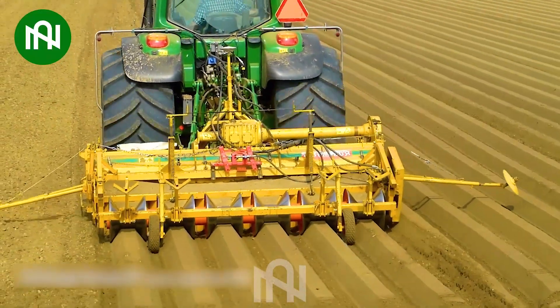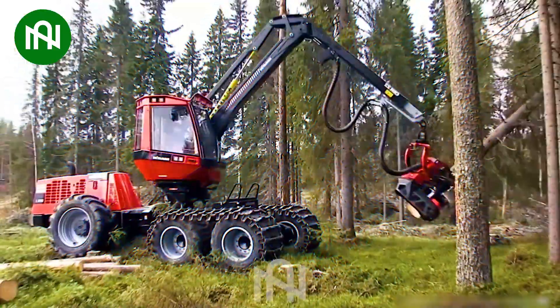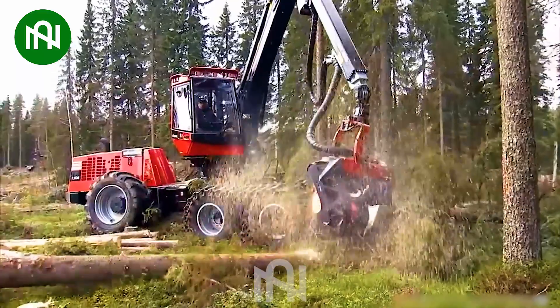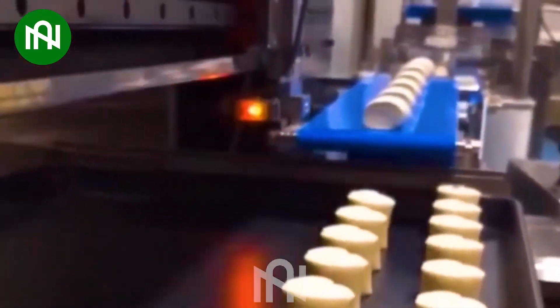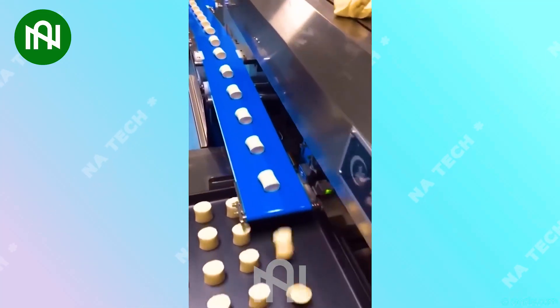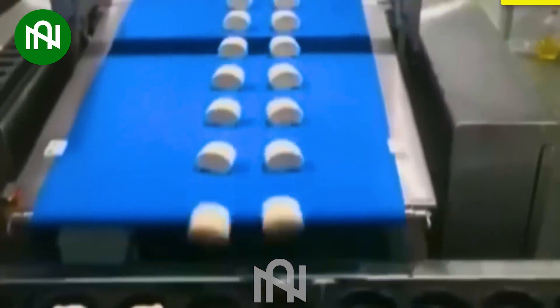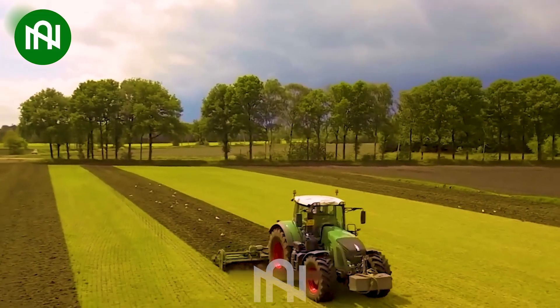This tree cutting machine swiftly transforms trees into manageable logs — a marvel of efficiency. This machine swiftly transfers each cookie onto trays in a fast-paced bakery product line. Let's watch how this machine works.